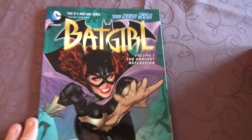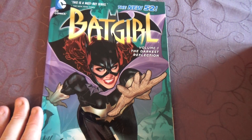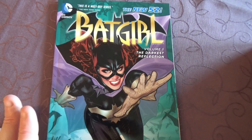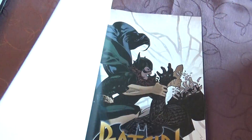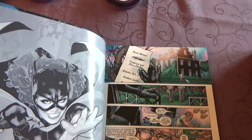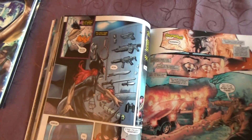Hello, welcome to a new recent read video. I almost completed the Batgirl New 52 run. I'm on volume 5 right now. This is volume 1. I've read this before. First time I read it, I didn't like it that much. Now the second time I read it, I actually like it a little better. But still, not even close to being the best Batgirl run. It's okay.